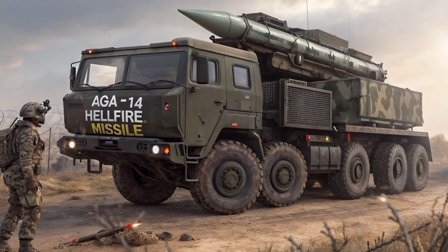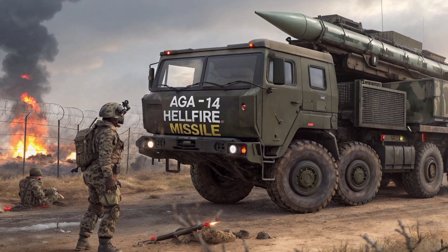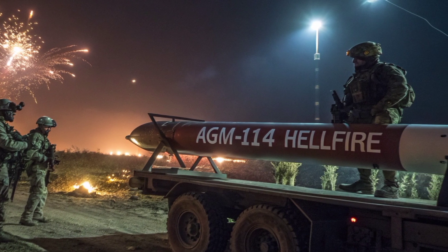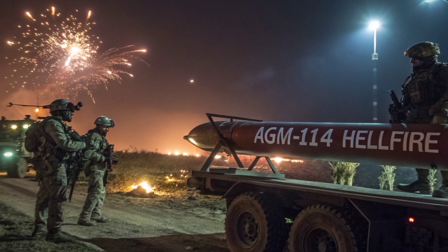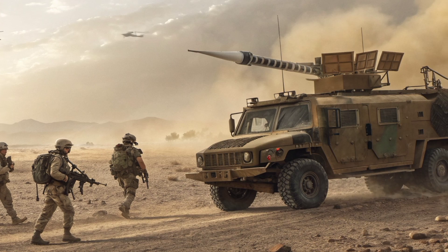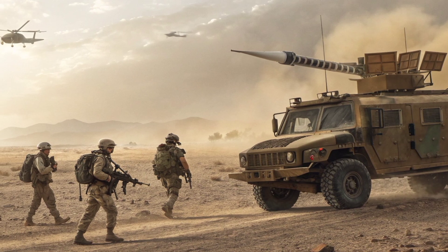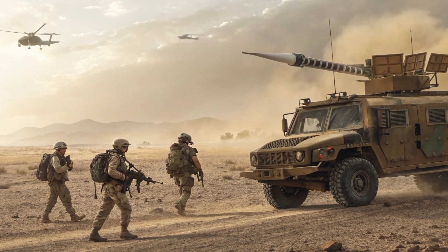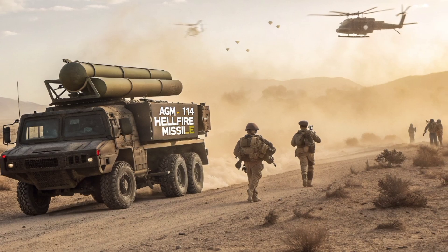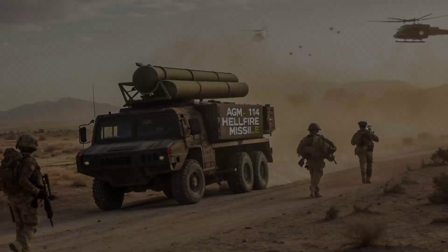The AGM-114 Hellfire was originally developed to counter heavily armored targets, particularly tanks in fortified positions, but over the years its role has expanded far beyond its initial purpose. By 2026, the Hellfire has evolved into a highly versatile missile system capable of engaging a wide range of targets including enemy vehicles, bunkers, ships, low-flying helicopters, and even unmanned aerial threats. Its adaptability is one of the main reasons why it remains in active service in so many armed forces and continues to see upgrades that keep it relevant in modern combat environments.